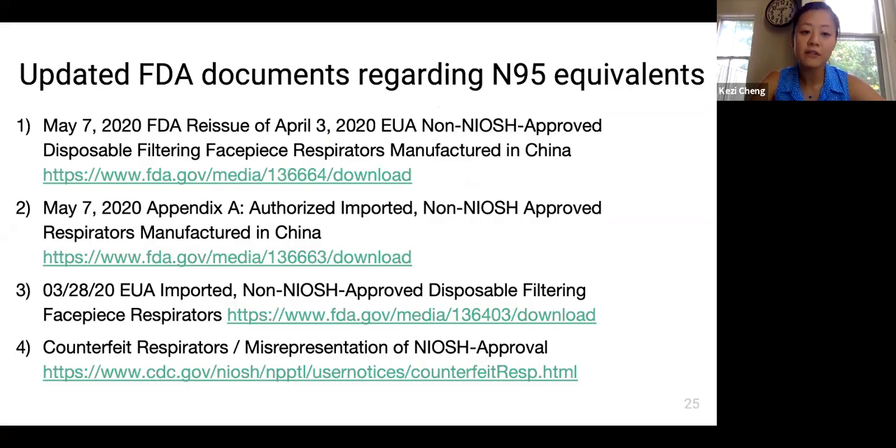There are documents updated by the FDA and CDC regarding N95 equivalents, including counterfeits of NIOSH-approved masks, emergency use authorizations for authorized imports, and non-NIOSH-approved FFRs from other countries including China. Please review these documents before selecting or purchasing equivalent N95s.